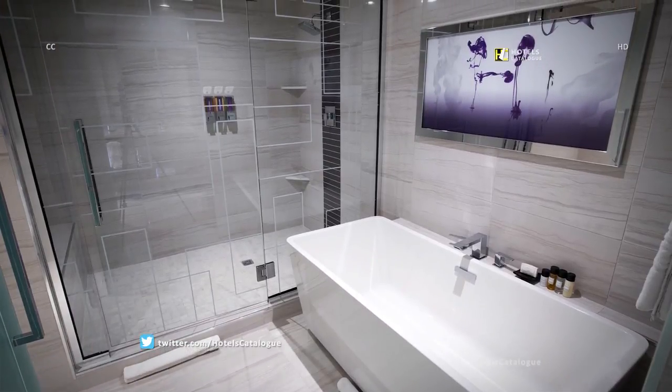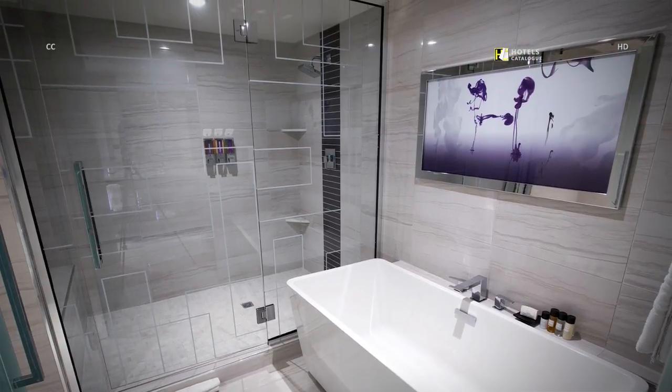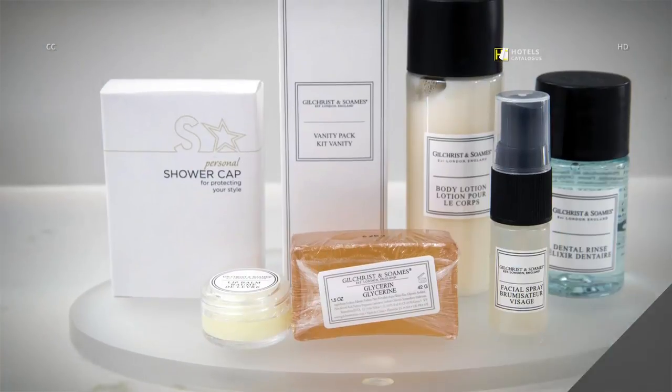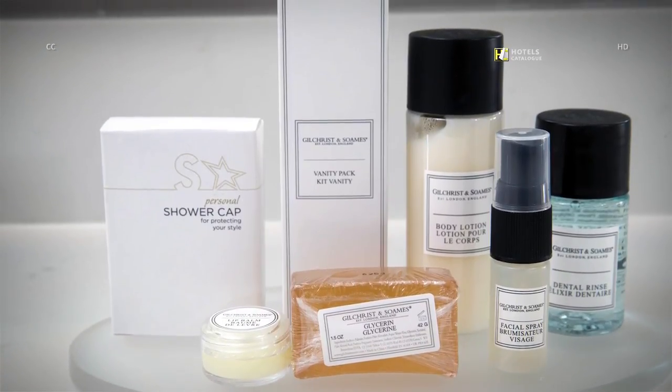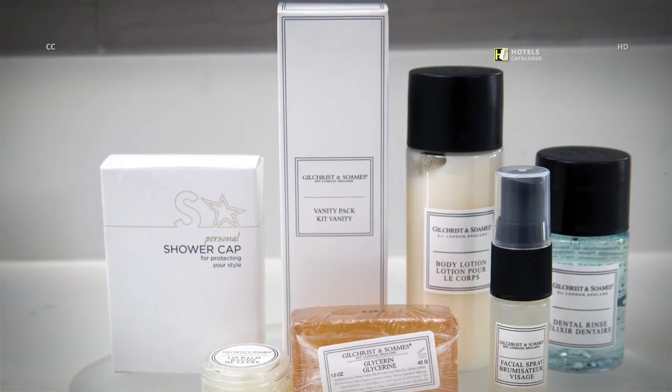This bathroom in a valley penthouse suite features a long vessel tub beside a walk-in shower. Toiletries include luxury Gilchrist and Soames lotion, soap and more.